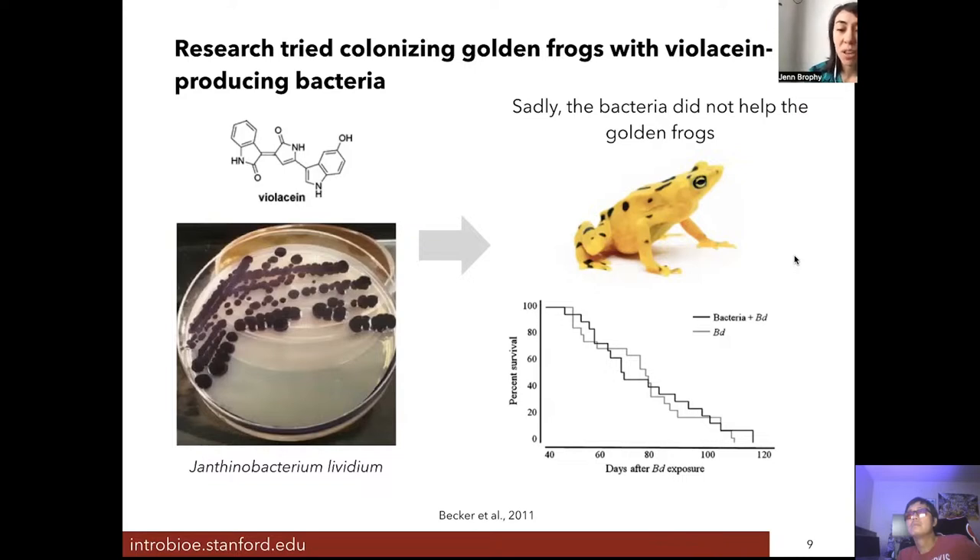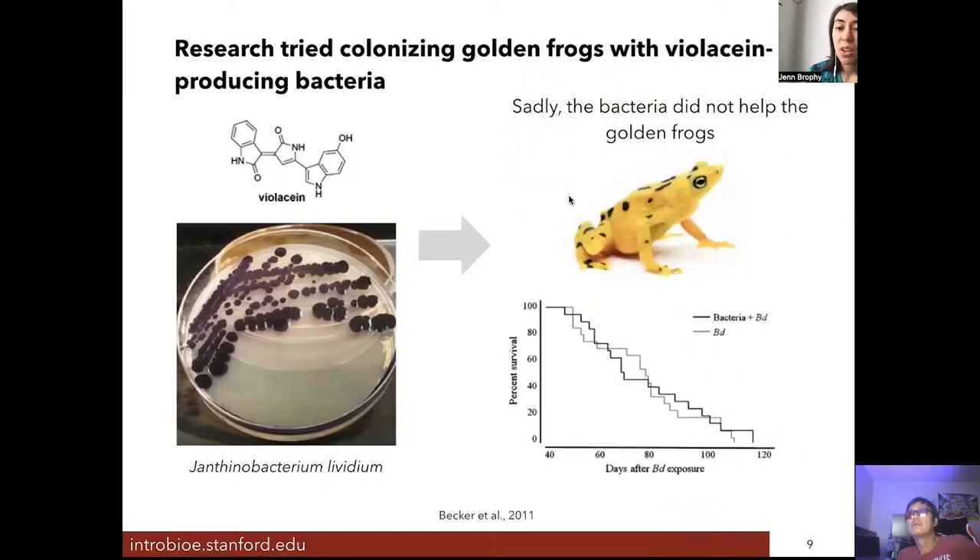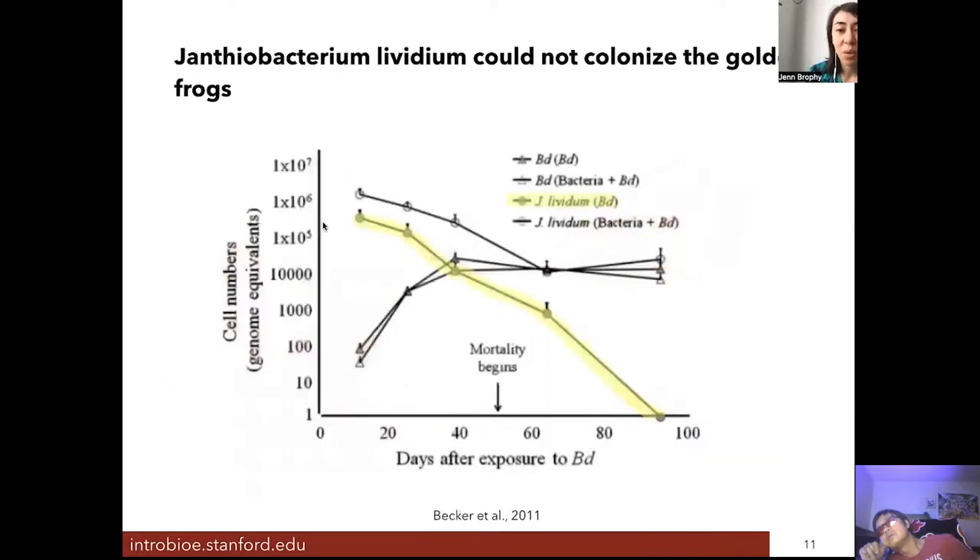One hypothesis for why the bacteria did not help the golden frogs is that they were not well-suited for survival on the golden frog's skin — they had evolved over many years to live on the backs of other types of frogs and salamanders. On the skin of the golden frog, the bacteria couldn't survive. Quantification of the bacterium over time confirms it does not in fact survive for very long on the surface of the skin.